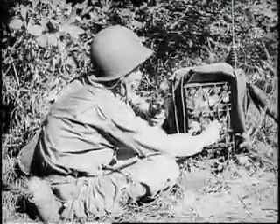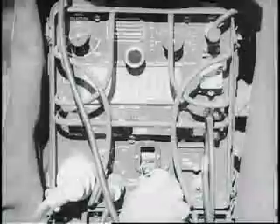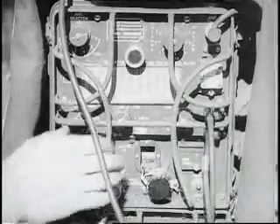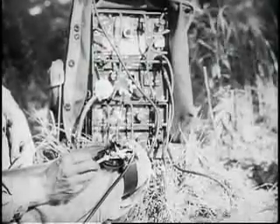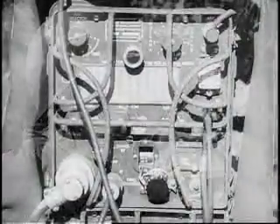Frequency range of the SCR694 is from 3,800 to 6,500 kilocycles. It transmits and receives voice-modulated signals, MCW or modulated continuous waves, and CW or continuous wave signals — a turn of the switch is all that's necessary. The power output range is from eight and one-half watts to 25 watts on CW, and from less than one watt to seven watts on phone, depending on the position of the low-medium-high switch.